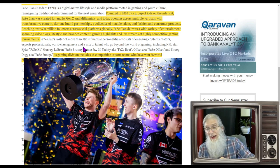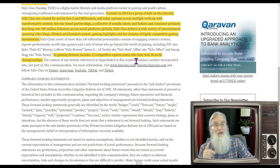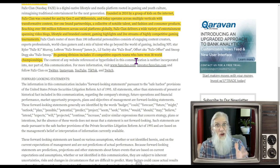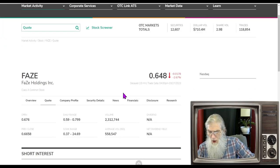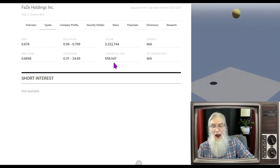Today FaZe operates across multiple verticals with transformative content, tier-one brand partnerships, and a collective of notable talent — selling lots of clothes and products. They're reaching over 500 million followers across social media globally. FaZe Clan delivers entertainment spanning video blogs, lifestyle content, gaming highlights, and live streams of highly competitive gaming tournaments. They're involved with esports — their gaming division includes 15 competitive esports teams who have won 38 world championships. They also just put together the very first all-female esports team.